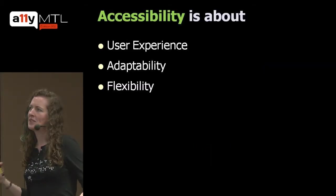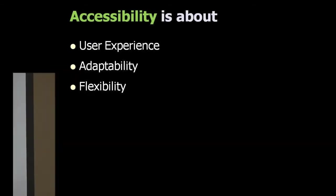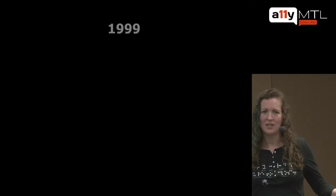Accessibility is really about user experience. It's about adaptability, it's about flexibility. Back in 1999, which seems ages ago now, some of us started a small company — a usability company. We designed the website with a focus on accessibility, so it had to be highly accessible.